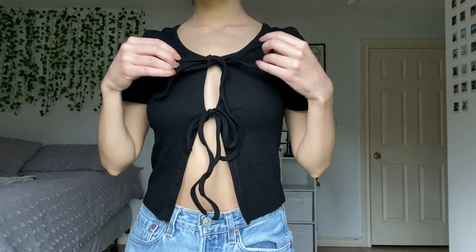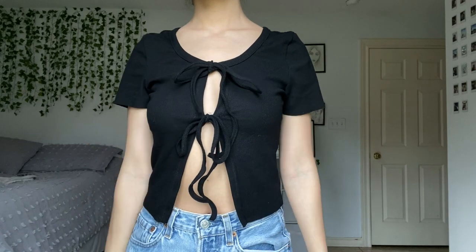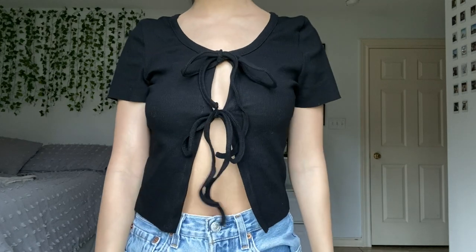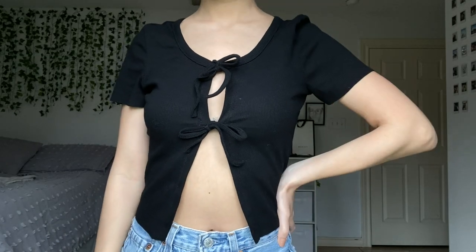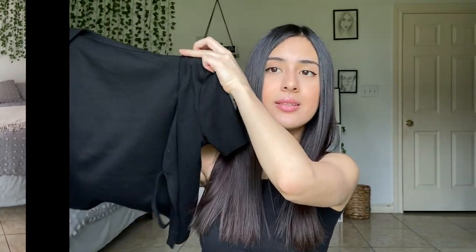The first thing I got is this cardigan tie-in-the-front crop top that's very popular this summer. I really like it — it's a ribbed material, not too thick but not too thin, and it's not see-through. It has two ties in the front, which I think is more comfortable and covers a little more. The fit is amazing. The only thing I didn't like was the ties were a little too long, but I just cut them and it looks a lot better. I got a size small.